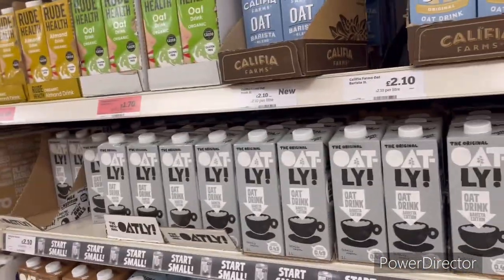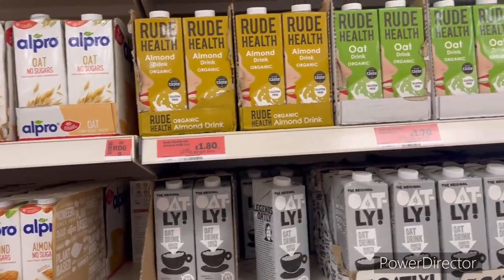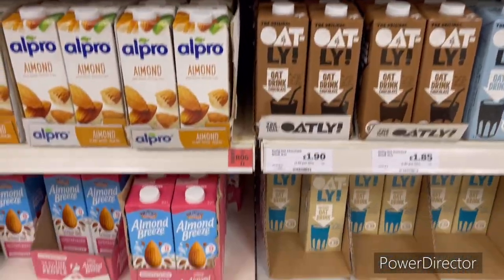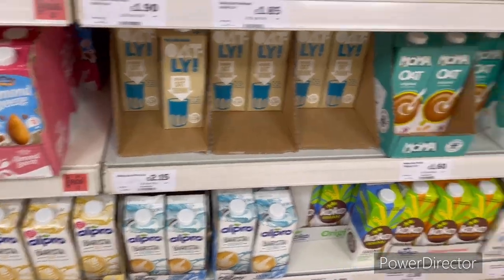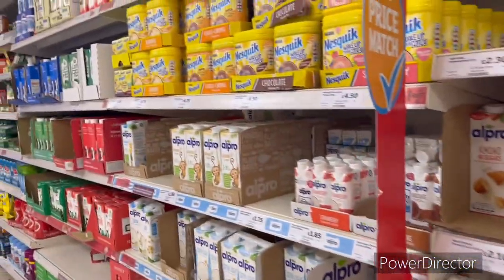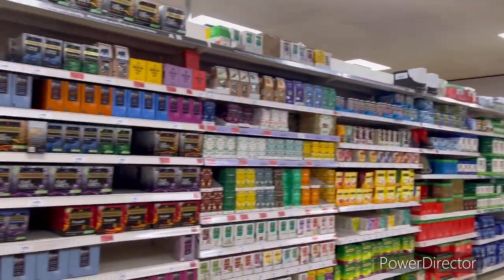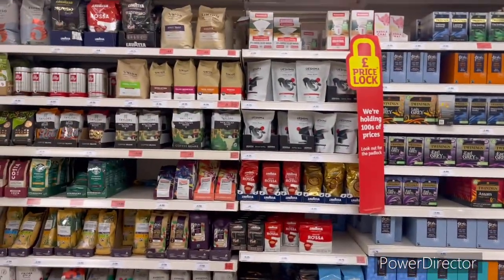Different types of meals like oatmeal, almond milk, sugar, without sugar, coconut milk, soya milk — all available here. And you also have a tea section.